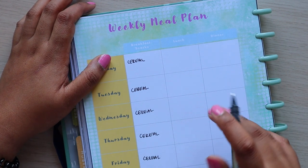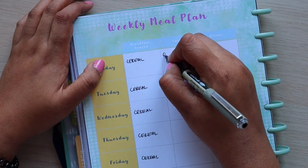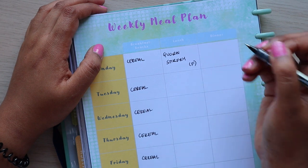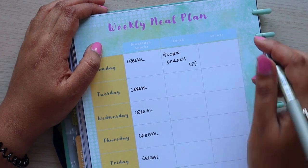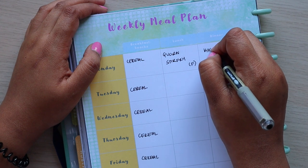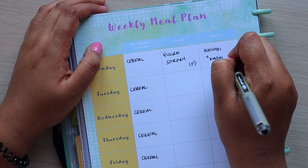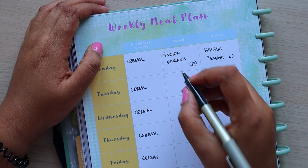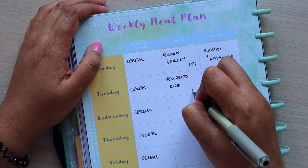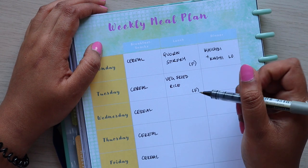For lunch we have quite a few homemade freezer meals to use up first — one being a corn stir fry, which is a freezer meal, so I'm just going to put F. For dinner I'm going to put leftovers from Saturday, and we're having kitchley guddy. Tuesday for lunch we're going to do veg fried rice — I think we've got one and a half containers and we'll just polish that off.